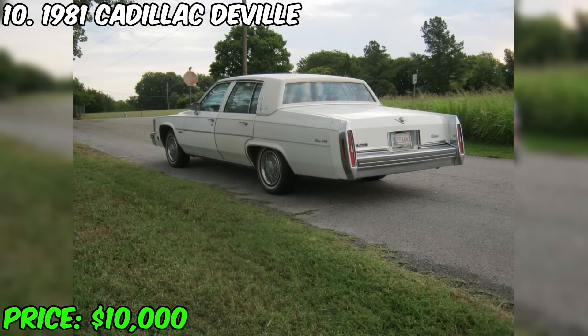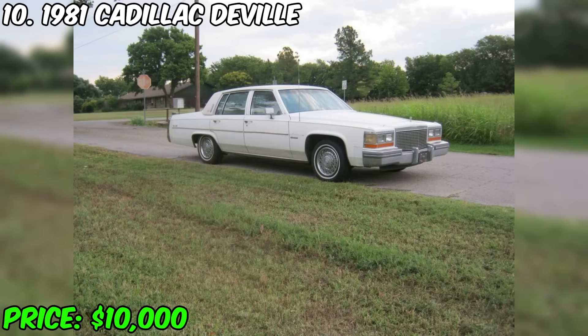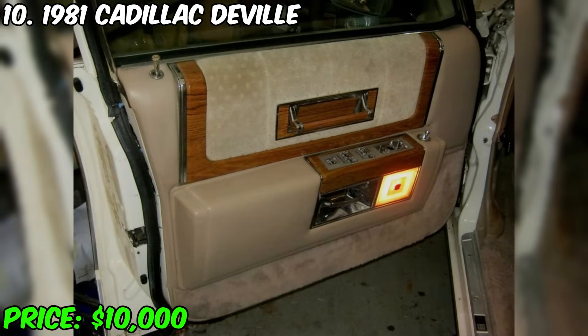You have a unique opportunity to purchase a stylish 1981 Cadillac DeVille, currently on offer for $10,000. This car was purchased in May 2013 from the son of the original owner and has since been carefully stored in the garage, having traveled only 66 miles since then. Last year there were some problems with gasoline, but an experienced mechanic successfully solved them by replacing the fuel pump.